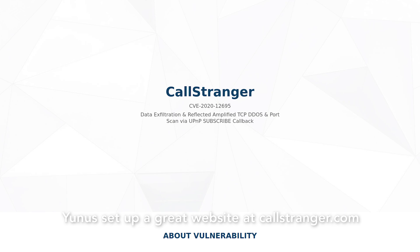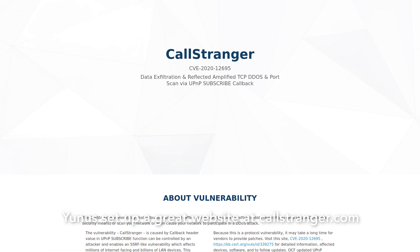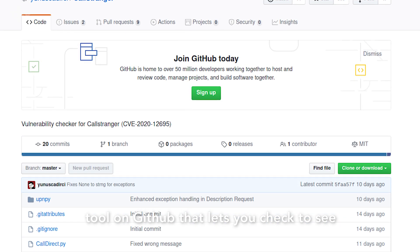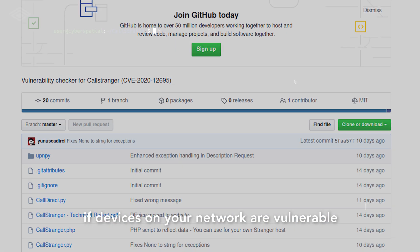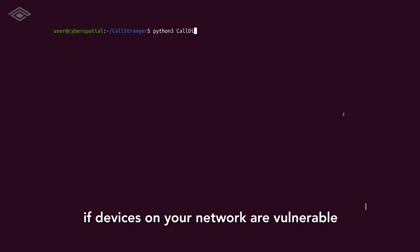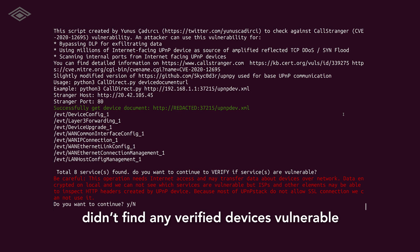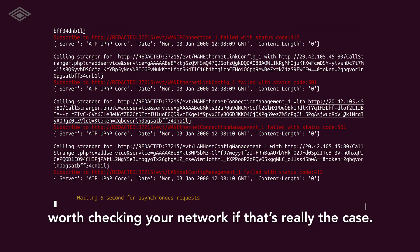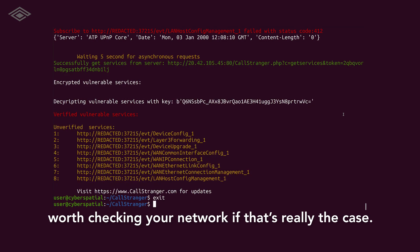Yunus set up a great website at callstranger.com that gives you more information about this vulnerability. He's also written a Python tool on GitHub that lets you check to see if devices on your network are vulnerable to this UPnP flaw. In this case, the tool didn't find any verified devices vulnerable to CallStranger for me, but it's definitely worth checking your network.